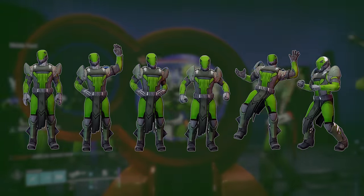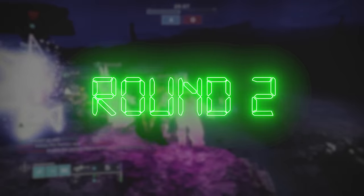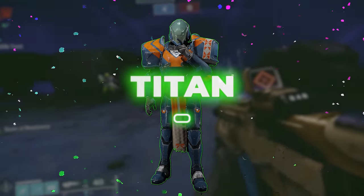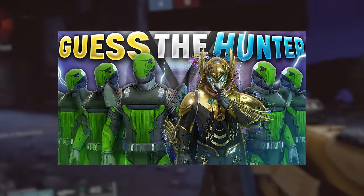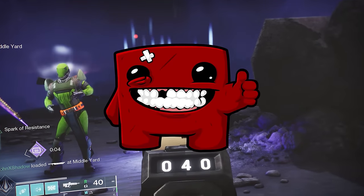In today's video, I gathered six contestants that all claim to be Titan mains, but only one of them is telling the truth. Over the course of five rounds, we'll ask a series of questions to vote out the imposters until there's only one person remaining. If that person is the Titan main, then we win. But if they're one of the five imposters, then we lose. If you watched our Guess the Hunter video, then you know the drill. Be sure to let me know if you guessed the Titan correctly down below. Without further ado, I really hope you enjoy.